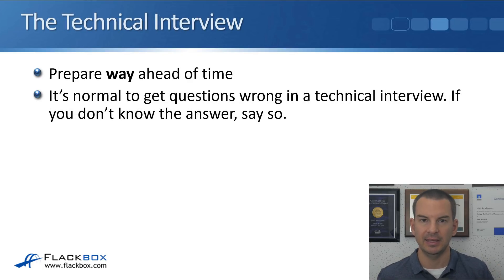The last point is about the technical interview, and a big thing here is: prepare way ahead of time — and I mean way ahead of time. Don't get invited for a job interview happening in a few days and then start preparing for that job. Say you're going to be interviewing for the role of a network engineer — well, you should know networking very well beforehand. Two days or three days is not long enough to learn about networking. So let's say, for example, that you're working in help desk now and you want to move on to be a network engineer.